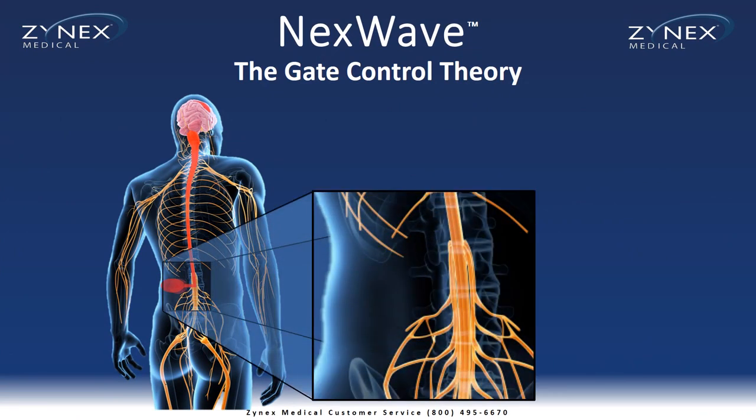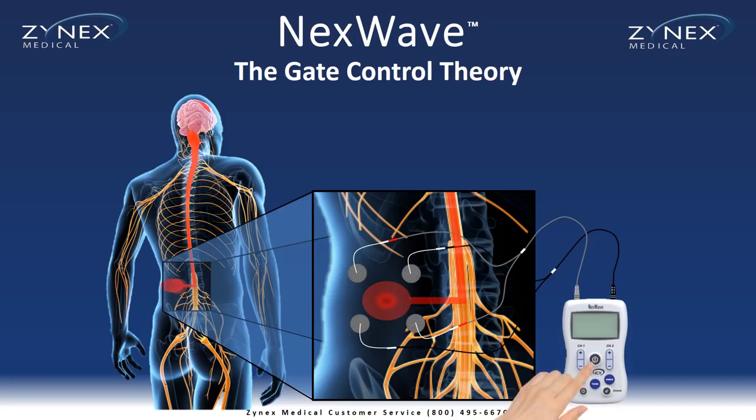Here's how electrical stimulation may reduce or eliminate pain using the principles of the gate control theory. Electrical impulses stimulate the sensory nerves, creating a tingling sensation. This sensation travels along the sensory nerves to the spinal cord.